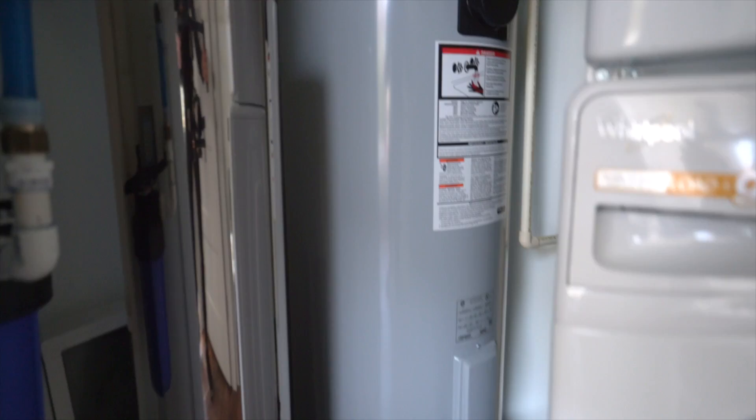For the water heater, this is from State and was also picked up from Ferguson. It has a neat digital control panel where you can change the temperature or set it to vacation mode or energy saver mode. That accessibility to adjust and save money is why I chose it.